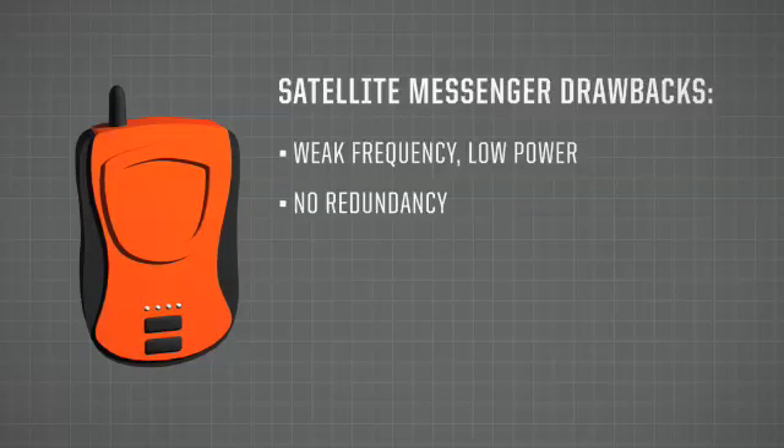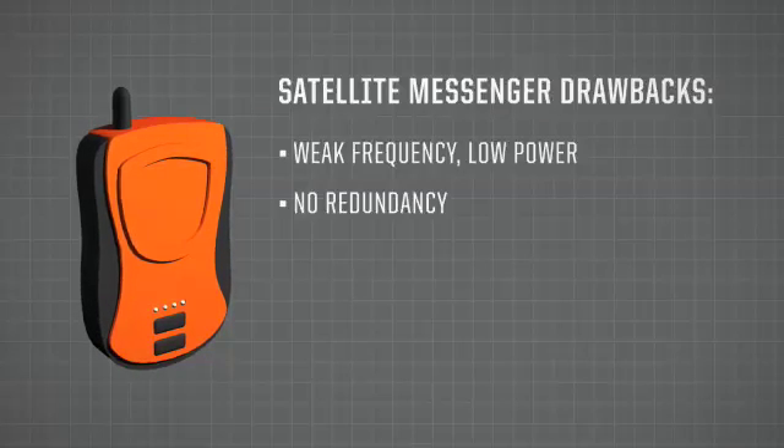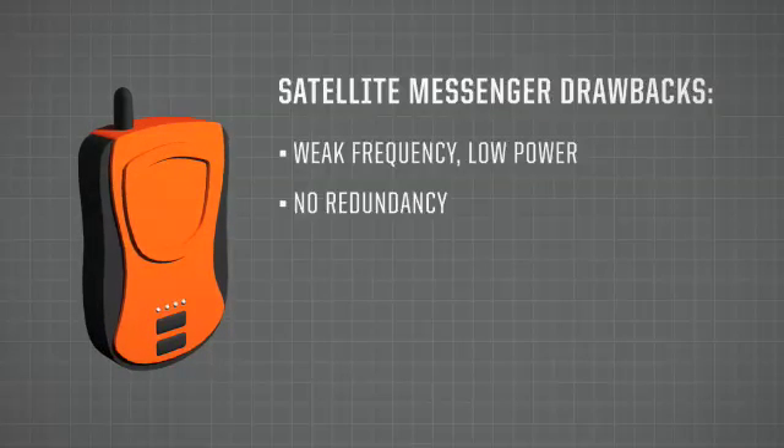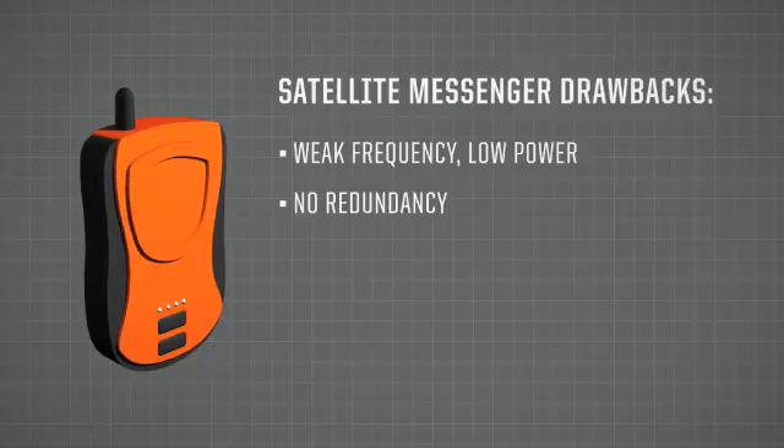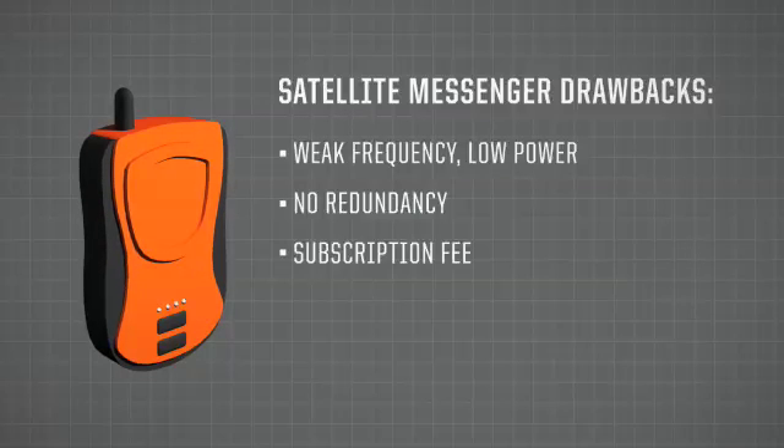There's also no redundancy built into their system — this device either works or it doesn't. If it can't acquire a GPS signal, it's not going to transmit any position data whatsoever. They're also subscription-based. If you let your subscription lapse, the beacons will not work.